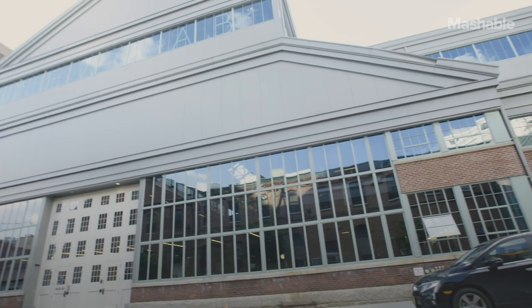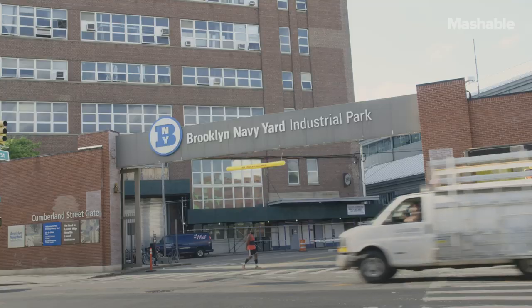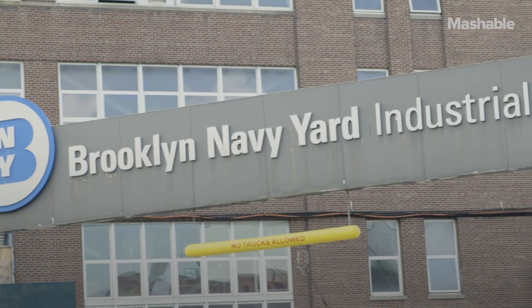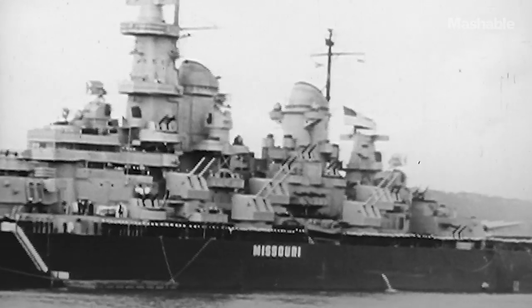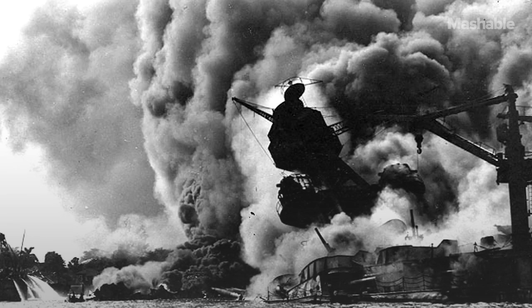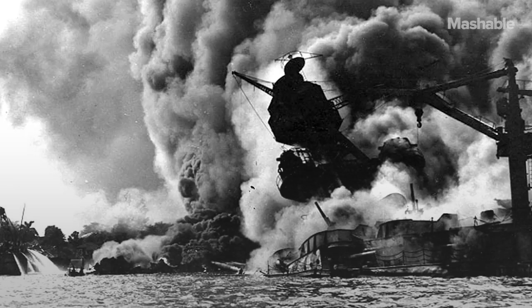We're sitting in the middle of the 300-acre Brooklyn Navy Yard, which opened at the turn of the 19th century. Battleships like the USS Missouri or the USS Arizona that's at the bottom of Pearl Harbor — they actually were built and designed here.